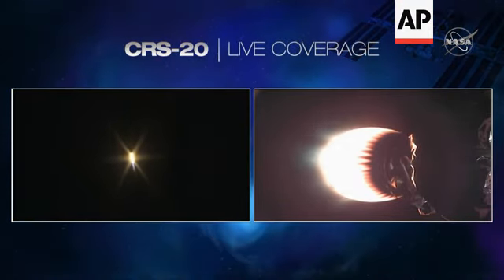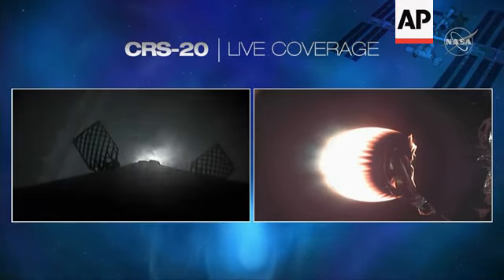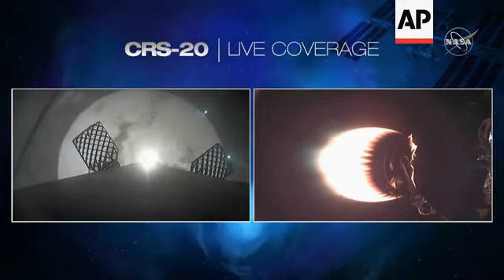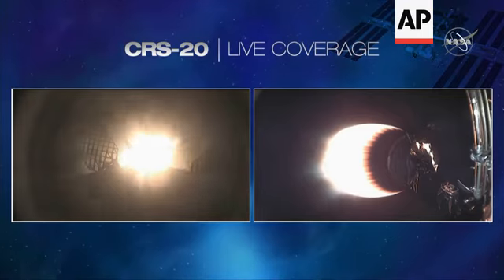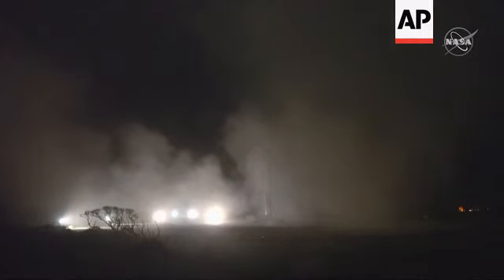You can see on your screen, on the left-hand side, the grid fins — a beautiful shot of Falcon 9 as it's coming back towards Landing Zone 1. Keep an eye out for landing leg deploy. I'm hearing a lot of cheers behind me. It sounds like we may have touched down. Beautiful — and that is confirmation. That is the 50th successful landing.